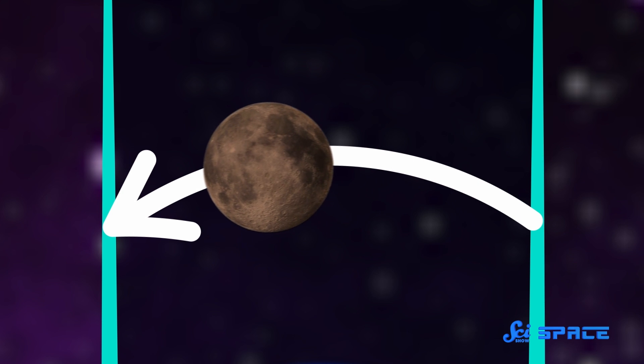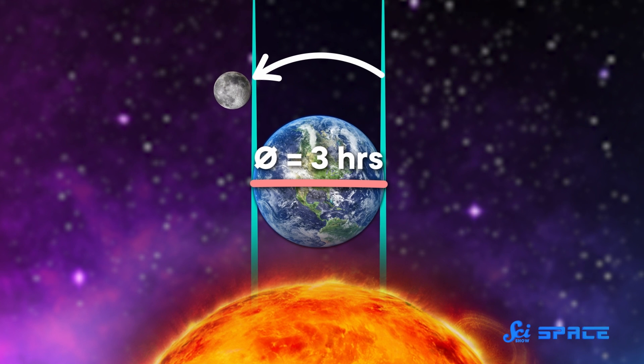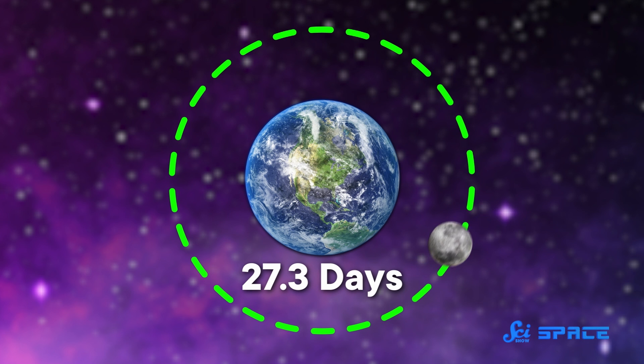He figured out that the Moon takes three hours to pass through the Earth's shadow, meaning it takes three hours to travel one Earth diameter. Now that Aristarchus knew how fast the Moon was traveling, he could figure out exactly what distance it would travel in about 27.3 days — the amount of time the Moon takes to go around the Earth once. That distance told him the size of the Moon's orbit.